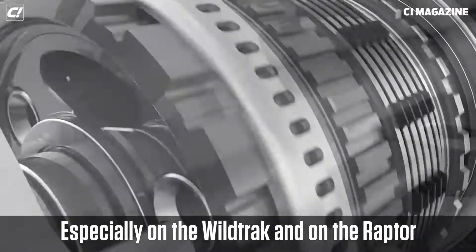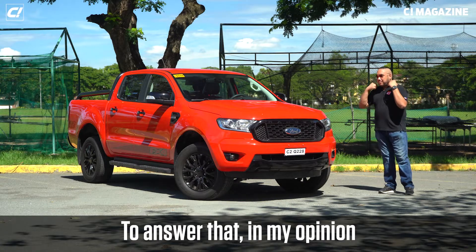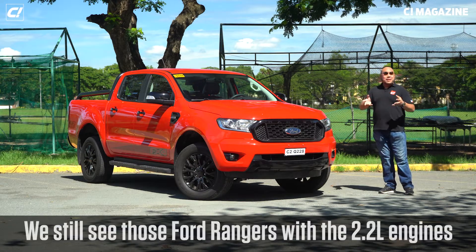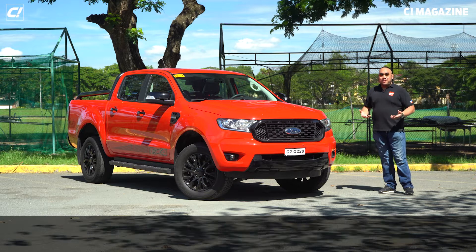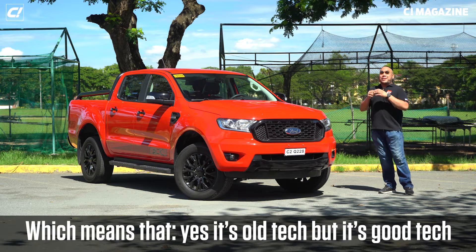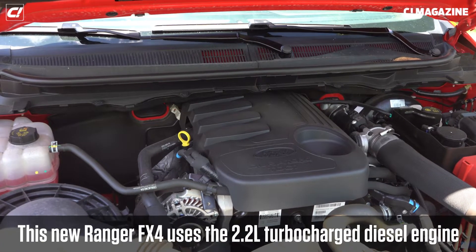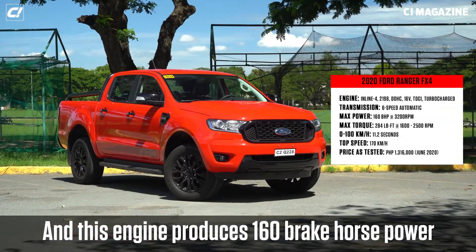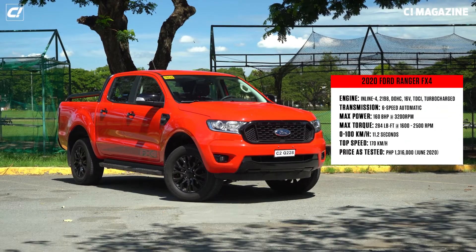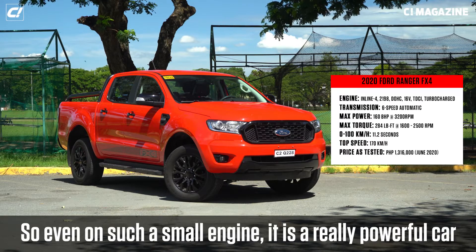Unlike the new ones — especially the Wildtrak and the Raptor — which use a 10-speed auto. In my opinion, the nice thing is that we still see Ford Rangers with the 2.2-liter engines out on the road doing just fine, which means yes, it's old tech, but it's good tech. This Ford Ranger FX4 uses the 2.2-liter turbocharged diesel engine, producing 160 brake horsepower and 284 pound-feet of torque — so even on such a small engine, it's a really powerful car.